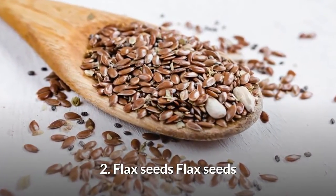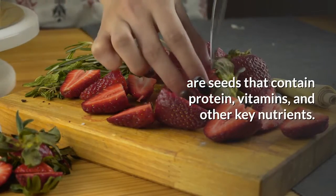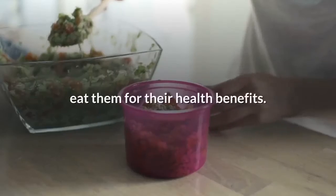2. Flax seeds. Flax seeds are seeds that contain protein, vitamins, and other key nutrients. Some people consider flax seeds a functional food, which means that people eat them for their health benefits.